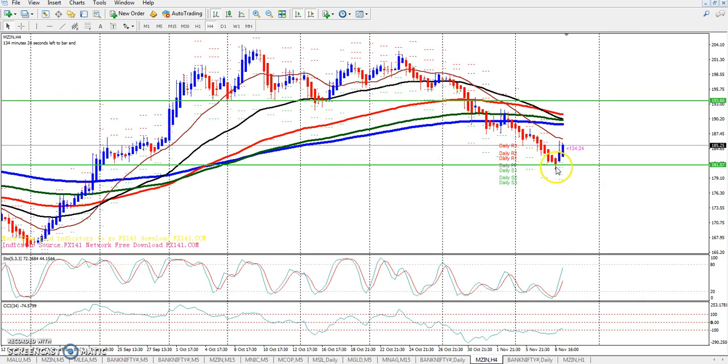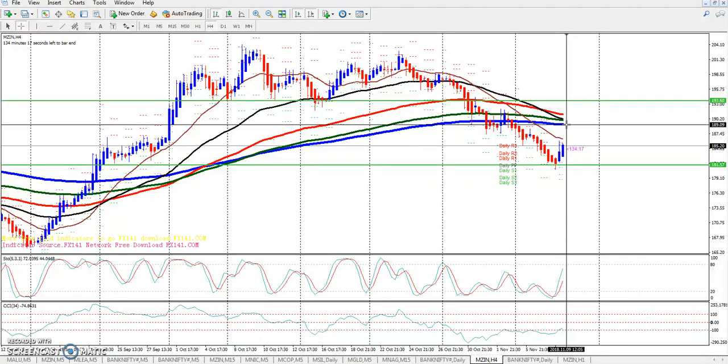Resistance is the key thing to watch here. The 200 moving average is an important level around 189.09, which acts as a significant resistance area.